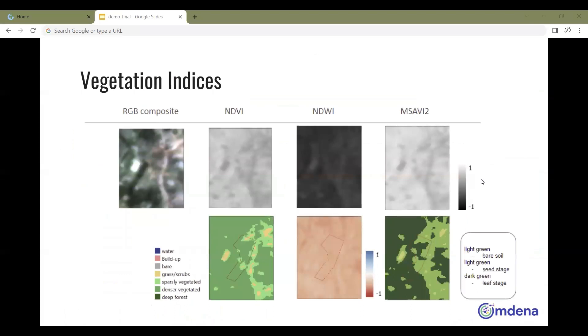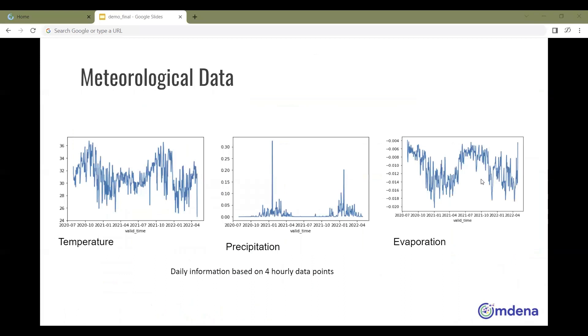Three vegetation indices were calculated: Normalized Difference Vegetation Index (NDVI), Normalized Difference Water Index (NDWI), and Modified Soil Adjusted Vegetation Index (MSAVI2), to monitor the impact of the environment on the health of trees.